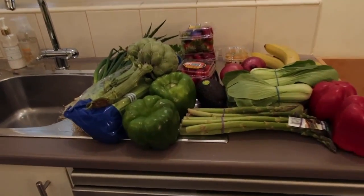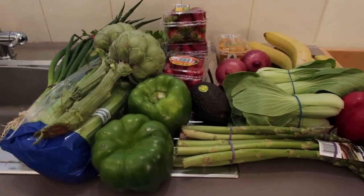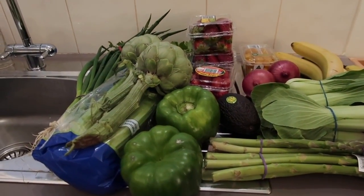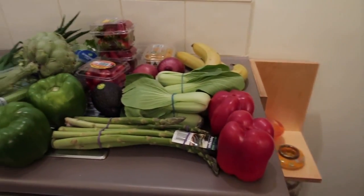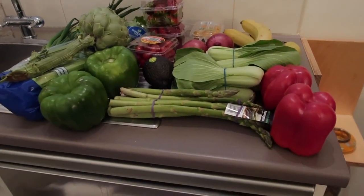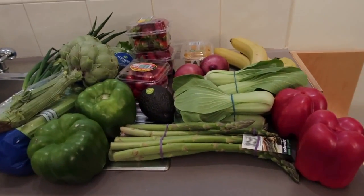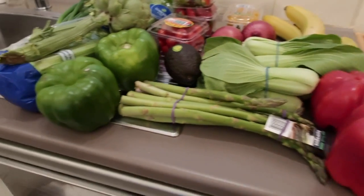Well, I'm home, and before I put all my veggies away I thought I'd show you what I bought. The total came to $44.75. Vegetables are not cheap in Australia, but this is the best quality and it's not the highest price, so it's a good place to shop. So what have I got?